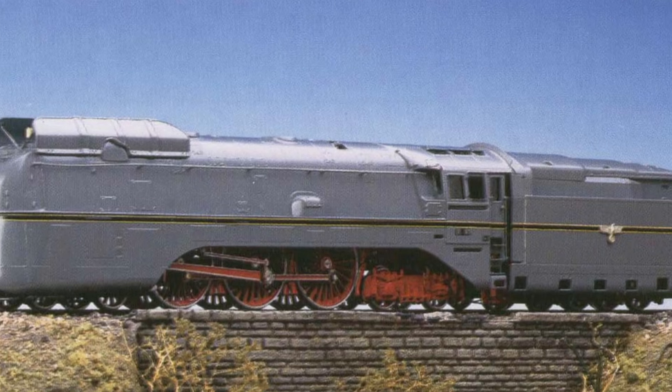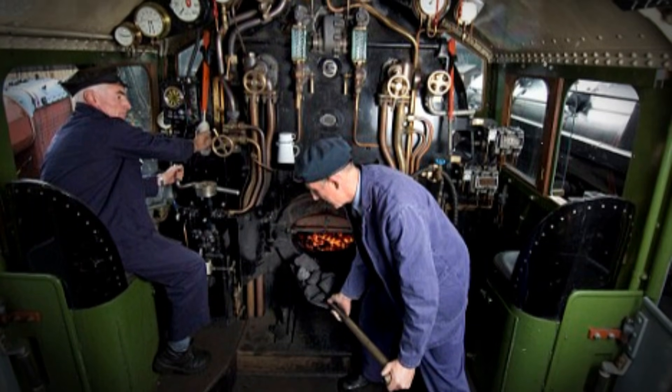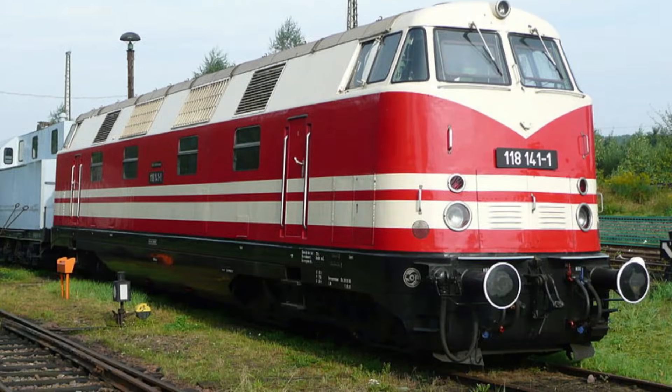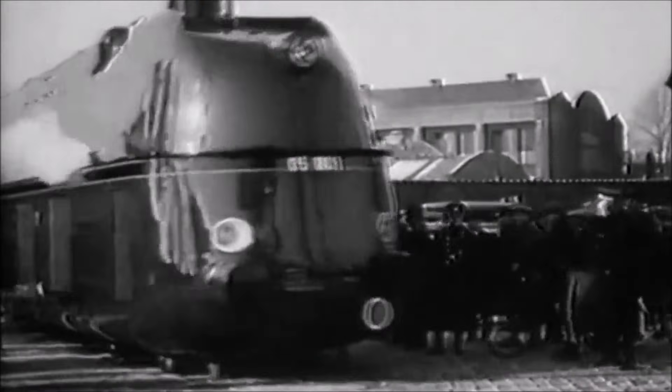The cab sat behind small, slit-like windows that gave almost no visibility. Inside, crews roasted from trapped heat. Maintenance was a nightmare — a simple inspection meant removing huge metal plates. But the Reichsbahn didn't mind. The 05 wasn't designed for convenience. It was designed for headlines.